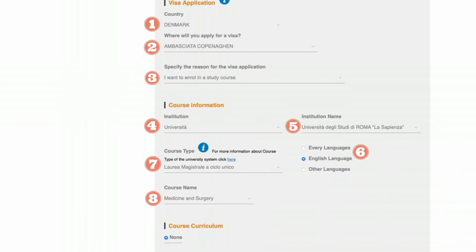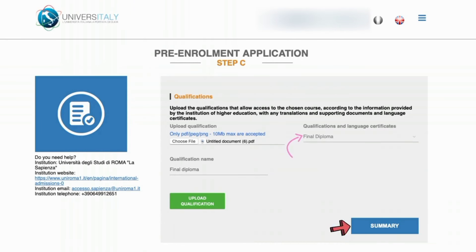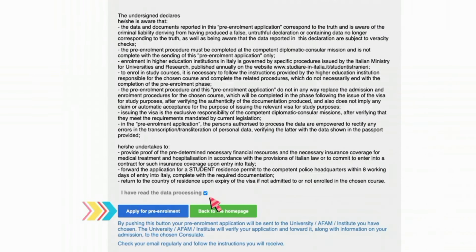Step five is visa application and course selection. Enter all necessary information regarding your visa application, choose the country and embassy you wish to visit, and select 'I want to enroll in a study course' as the reason. For the institution, choose 'Universita' and then select your preferred university. Indicate the preferred language for the course, and for medicine choose 'Laura Magistrale Articolo Unico,' then filter and select medicine and surgery. Step six is document upload and finalization — upload your official diploma and any additional documents, ensure they are clear and legible, confirm your understanding of personal information treatment, and click the blue 'Apply for Pre-Enrollment' button.